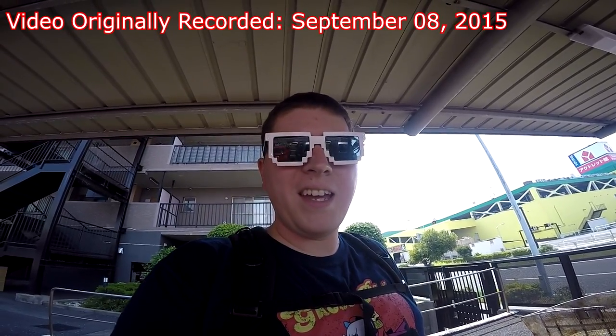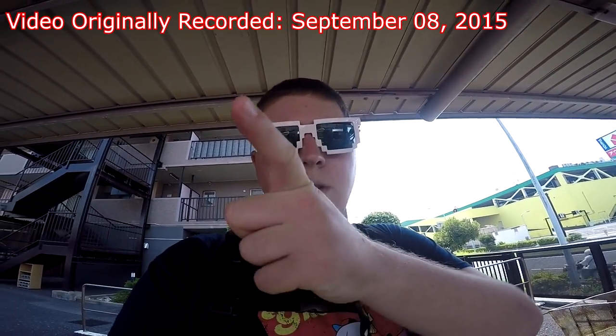All right, and we're recording. Hey gang, Andy here, coming at you from outside my apartment here in lovely Yokosuka, Japan. Today we're going to go on a bike ride, and I'm just going to show you around my local neighborhood here in Yokosuka, and some other things.